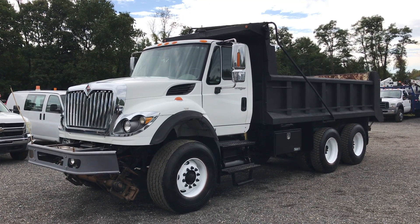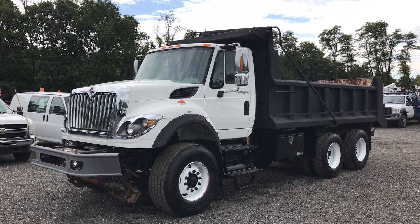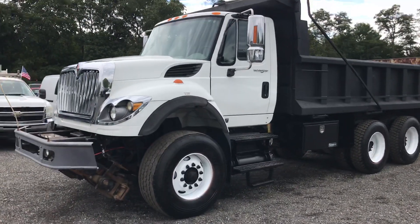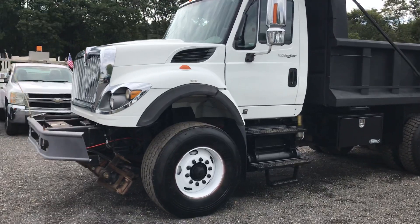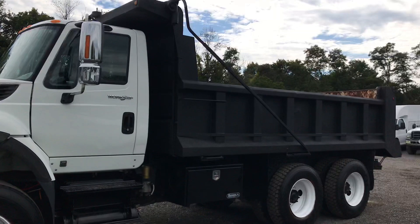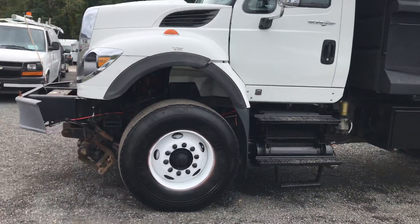Hello everyone, this is Brady with Lewis Motor Company. Today we're taking a look at our 2010 International 7600 WorkStar dump truck. This dump truck has a 10.8 liter Cummins and an Eaton 8-speed LL. It has a 16-foot steel dump body on the back, tandem axle, and only 72,000 original miles.